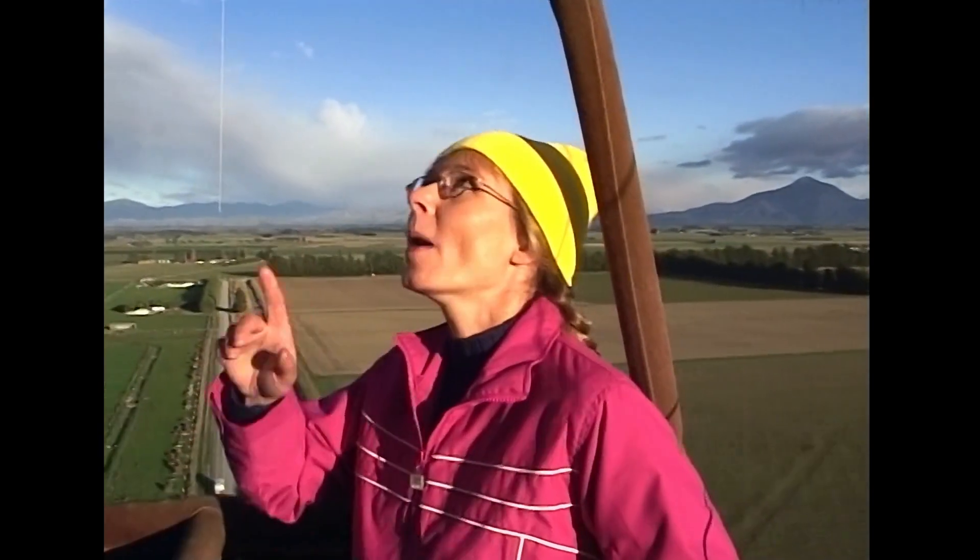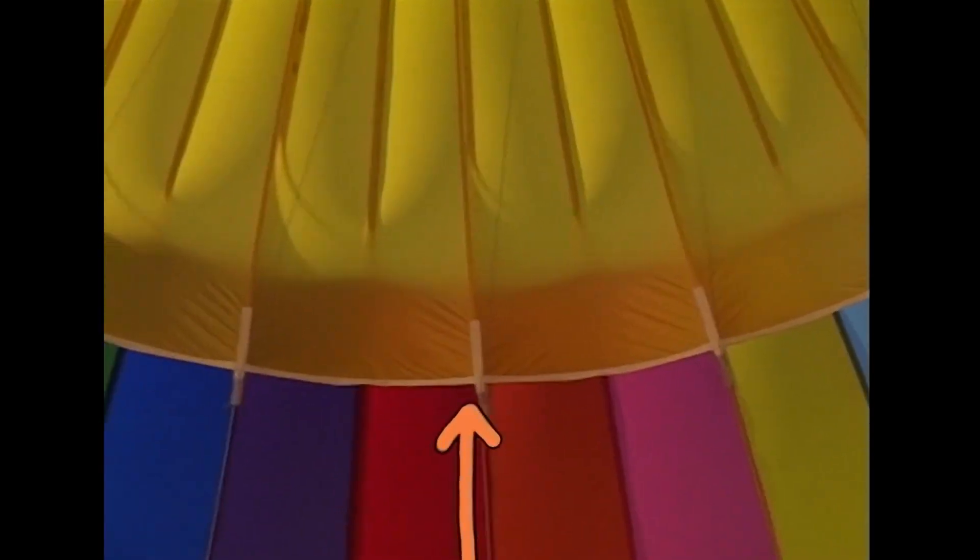Well, it's time to go down. Parachutes anyone? Luckily there's an easier way. The pilot has a vent that he can open by pulling a rope, and when that vent opens, hot air escapes just a little bit at a time in a controlled way. When that hot air escapes, the balloon begins to sink. Okay, here goes.